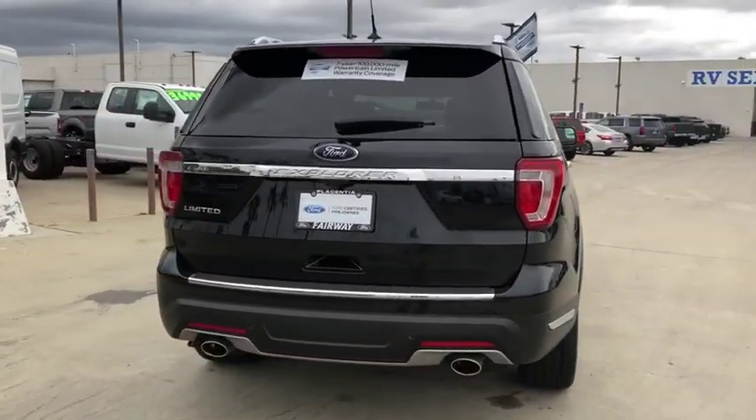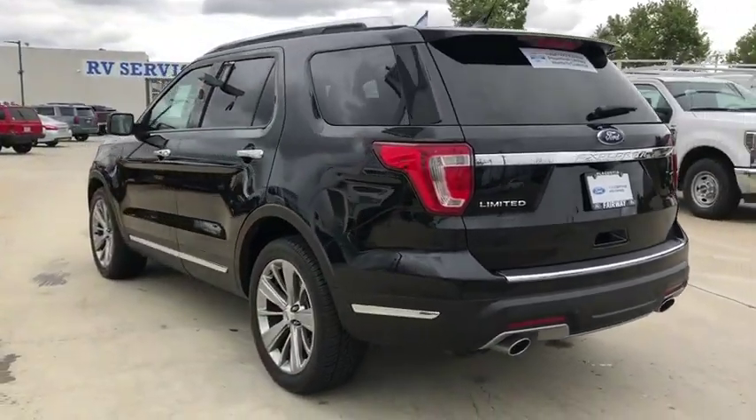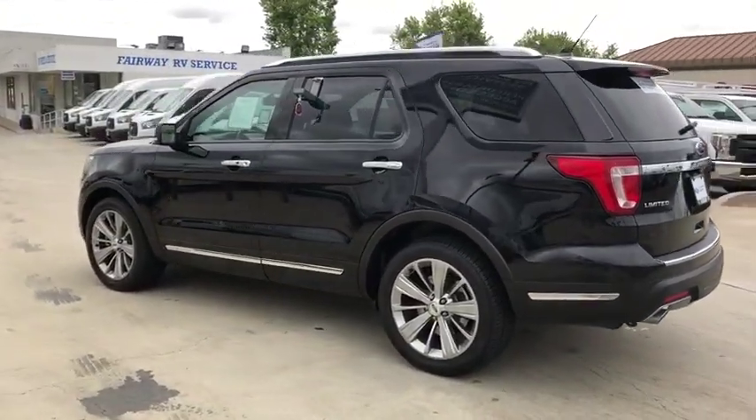Here are some of this vehicle's great options: third row seats, navigation system, cruise control, remote keyless entry, power seats.